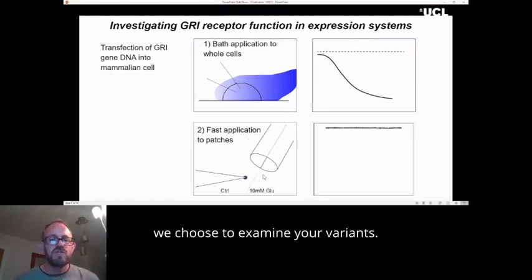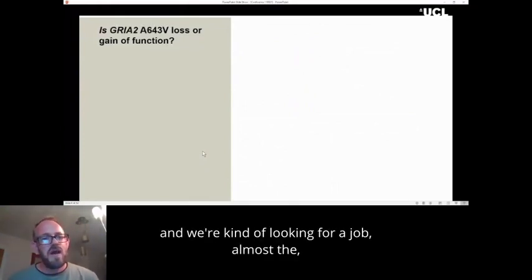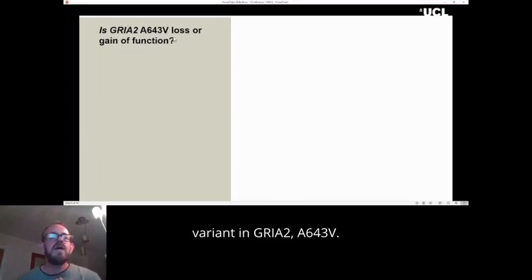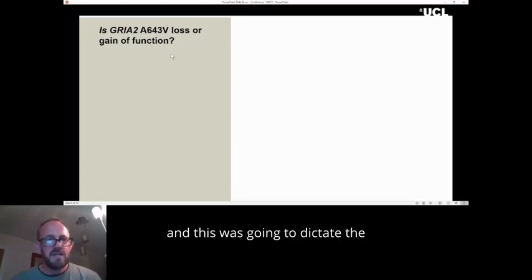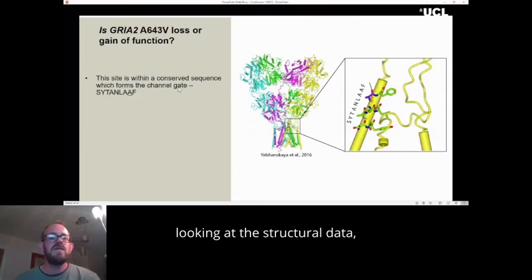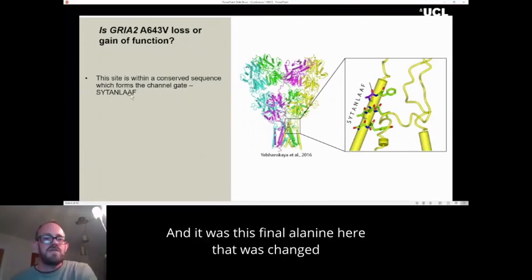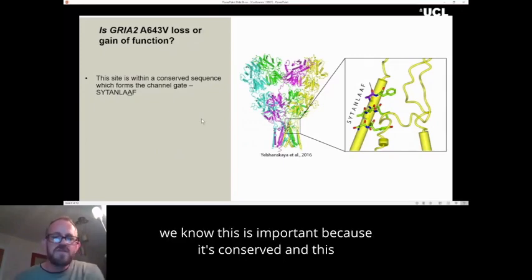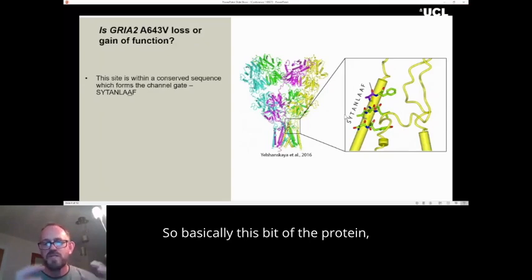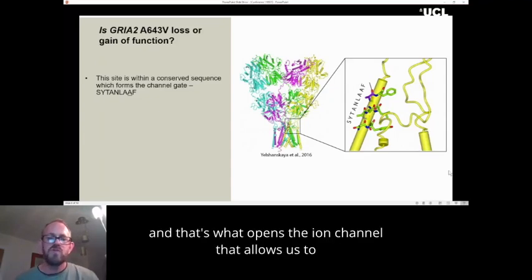When we were first contacted by Cure GRIN, in the first Q&A session we attended, there was a question from a clinician about a particular variant in GluA2, A643V, and they were wondering whether it was loss of function or gain of function, as this would dictate their treatment approach for the patient. We decided to have a look at it. It was immediately obvious from the structural data that this was very likely to be disease-causing. It was found in a completely conserved region of the glutamate receptors — a nine amino acid stretch — and it was the final alanine that was changed to a valine. This region forms the channel gate: this part of the protein is bunched together when the channel is closed, and when the channel opens, they all spring apart, opening the ion channel and allowing us to record electrical currents.